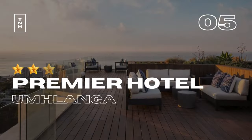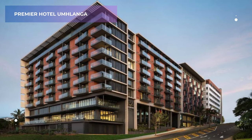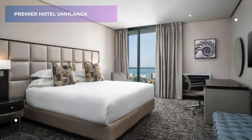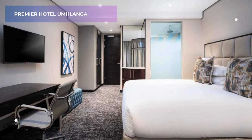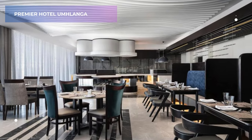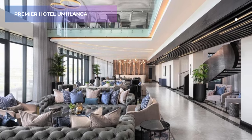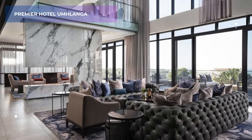5. Premier Hotel Umlanga. If you're seeking a luxurious haven with a touch of modern flair, then the Premier Hotel Umlanga might be your perfect match. This 4-star hotel offers spacious and elegantly appointed rooms, each featuring a private terrace for enjoying the Durban sunshine. Take a refreshing dip in the sparkling pool, savor delicious meals at the on-site restaurant, or unwind with a drink at the bar. With a rating above average on Booking.com,